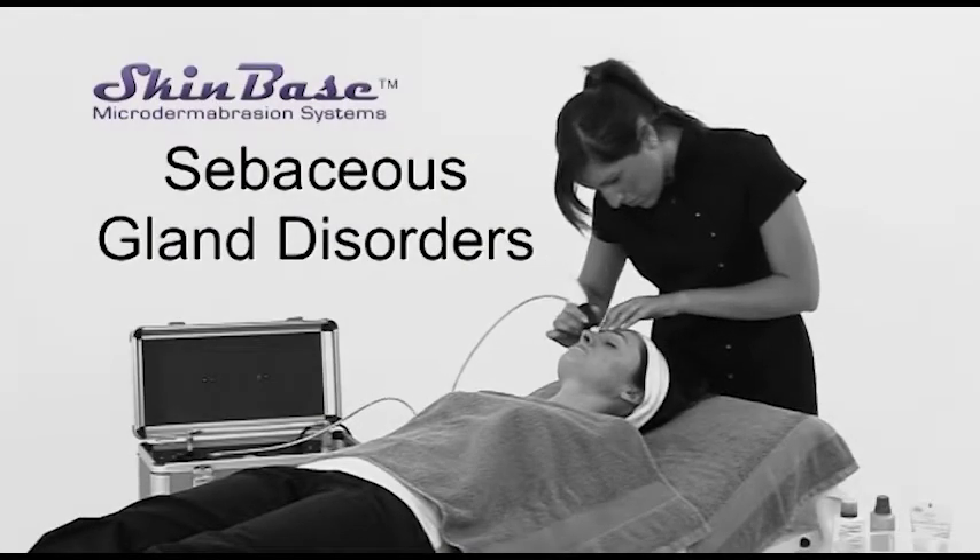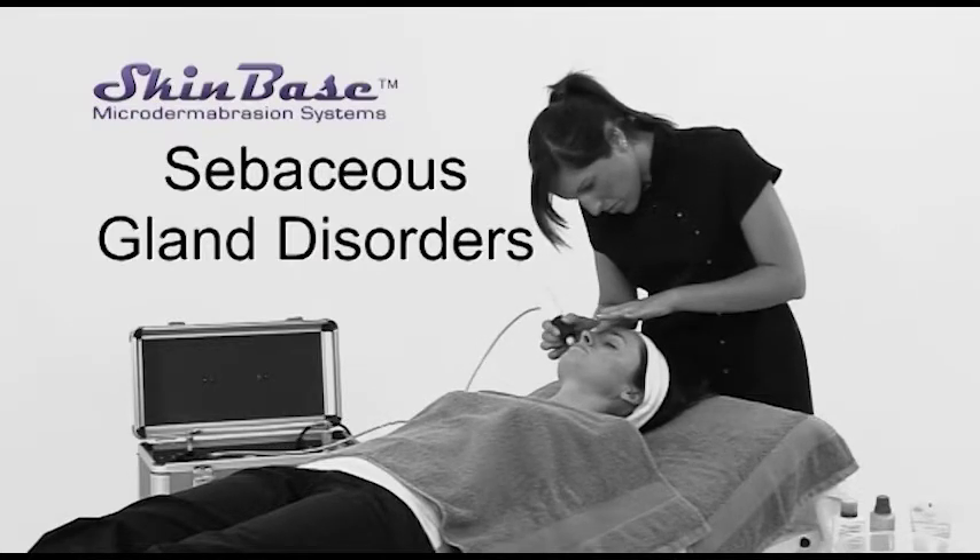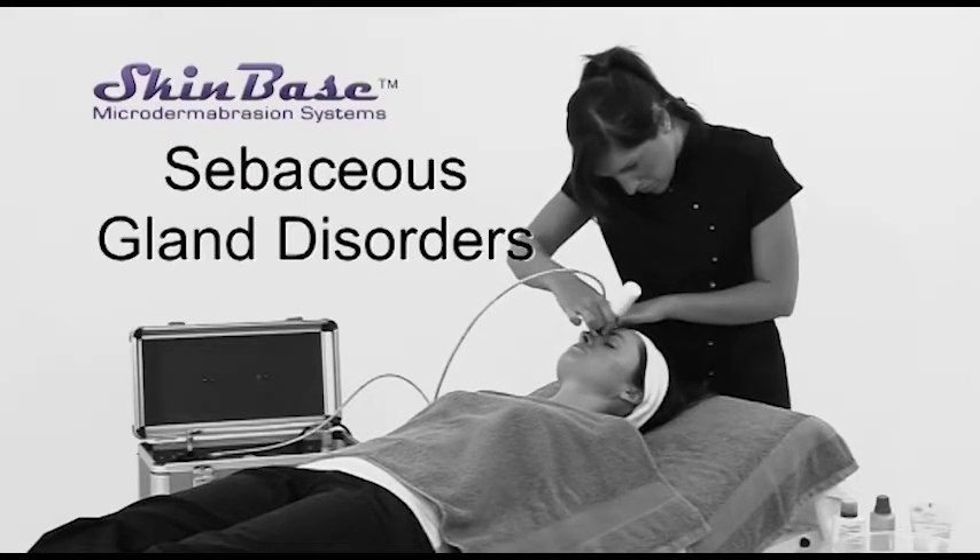The sebaceous glands secrete an oily substance called sebum in the hair follicle to lubricate the skin. They are found in the greatest abundance on the face and scalp.